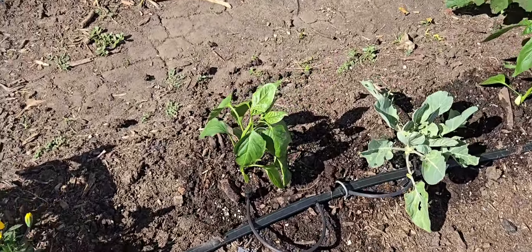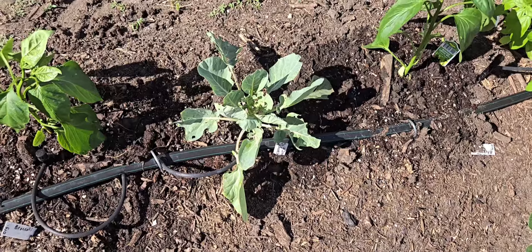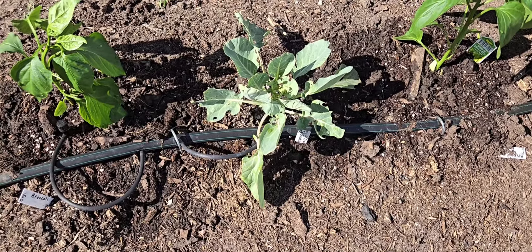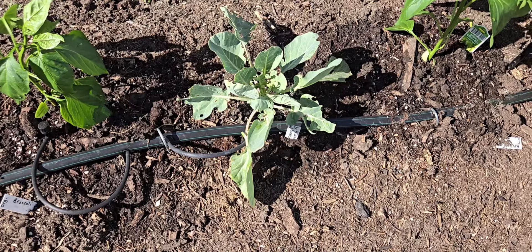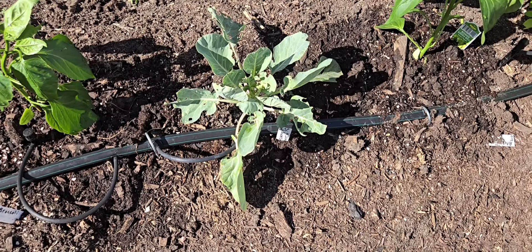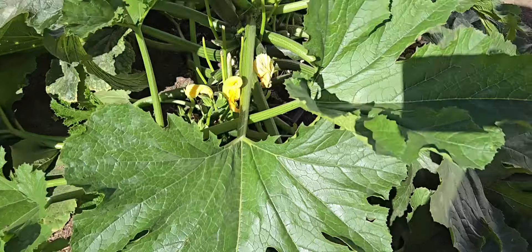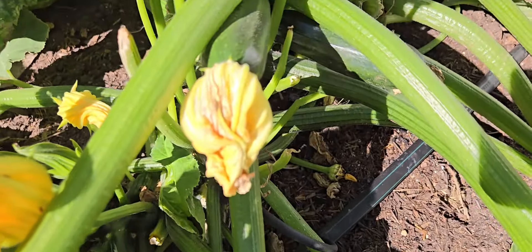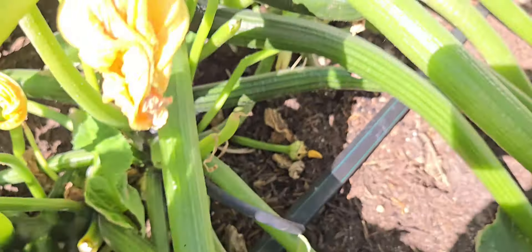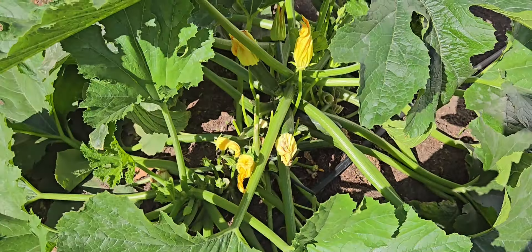Here is the bell pepper I planted today and the other bell pepper. Look at this pathetic looking brussels sprout — but hopefully everything attacks that instead of everything else. Here's more basil, and folks look at this zucchini — it is everywhere. There's zucchini there, there's zucchini there, over there, more up here — they're everywhere.